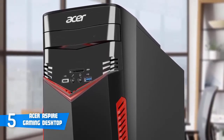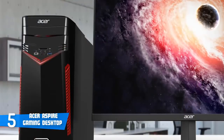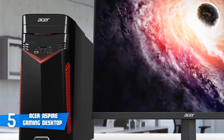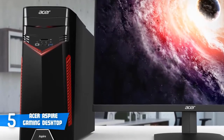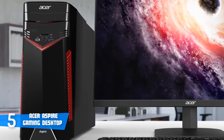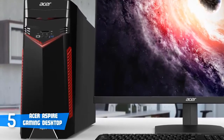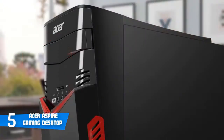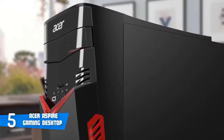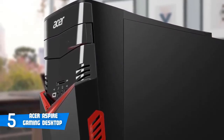While the bottom has an Aspire badge in faux brushed aluminium, and near the top of the face there's a shiny black plastic with a silver Acer logo, which gives a great look to the overall aesthetics. When it comes to connectivity, the front houses a USB Type-C port and a full-size USB 3.1 port for easy access, as well as headphone and microphone jacks and an SD card reader.